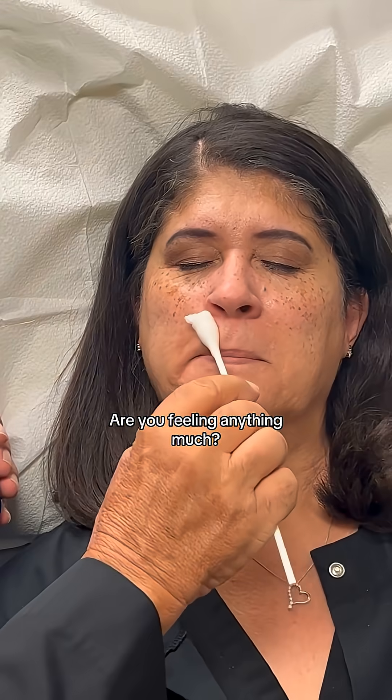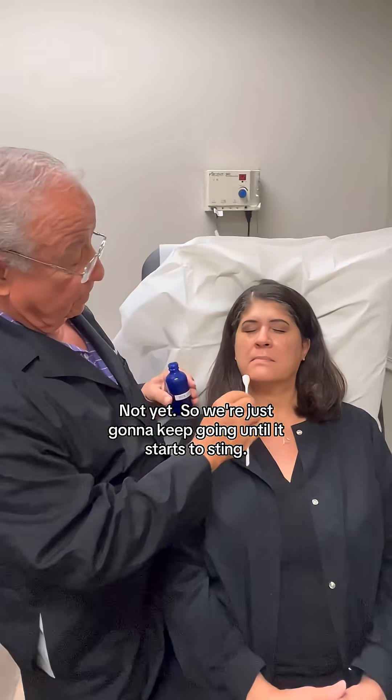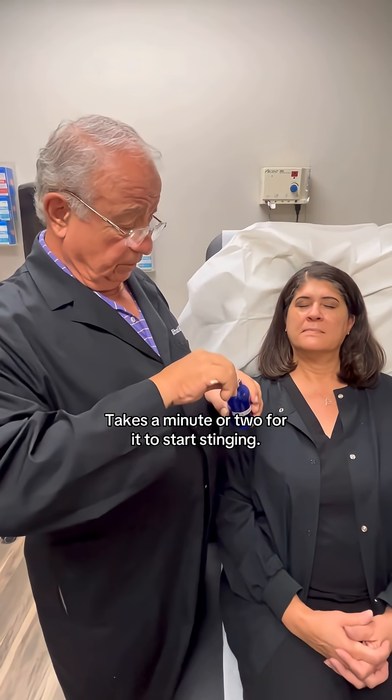Are you feeling anything much? Not yet. So we're just going to keep going until it starts to sting. Usually there's a little reaction time — it takes a minute or two for it to start stinging.